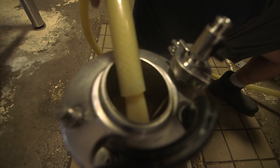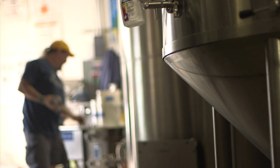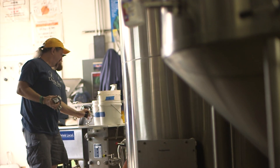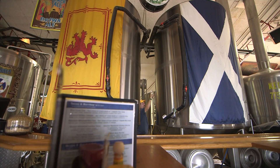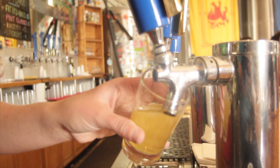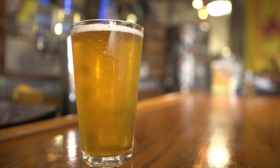The brew now cools off in the fermentation tank, where yeast gets added. As the yeast eats the sugars, it converts into alcohol and produces CO2. Wait a few weeks and you have your final product — a really nice golden straw hue to it. Really gorgeous.